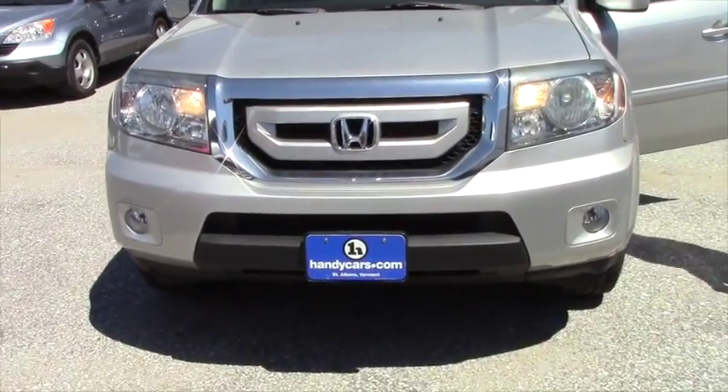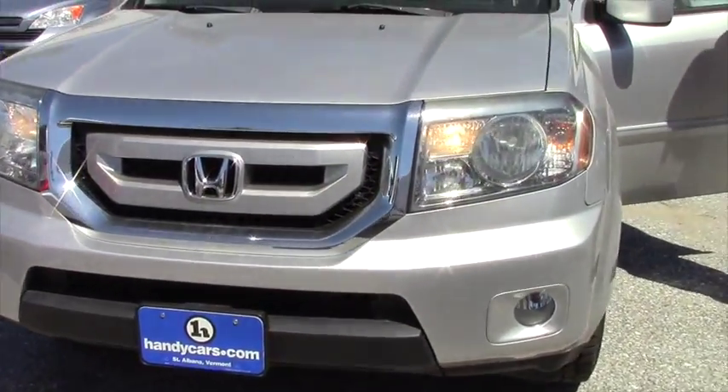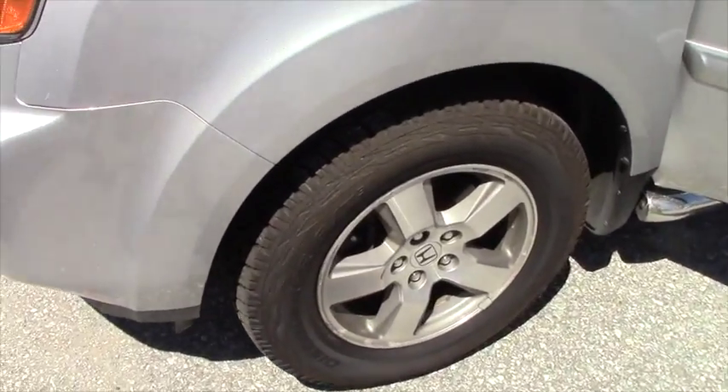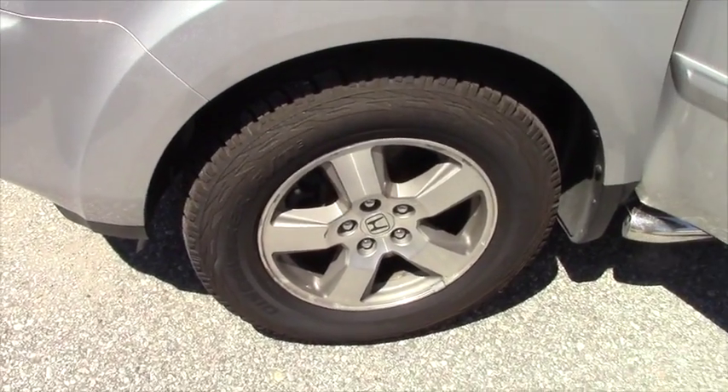Nice vehicle — as you can see it's rather clean. You got a set of brand-new Cooper Discovery all-terrain tires on it, and of course there's new brakes on it as well.